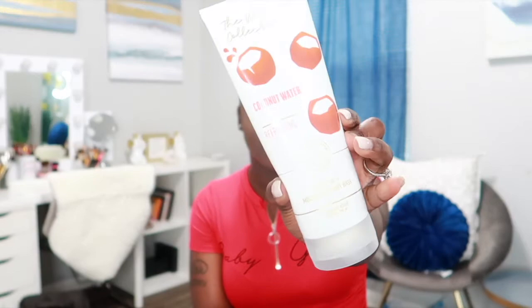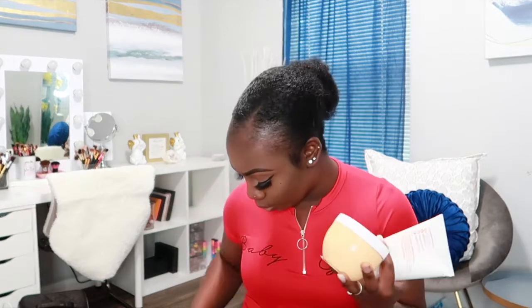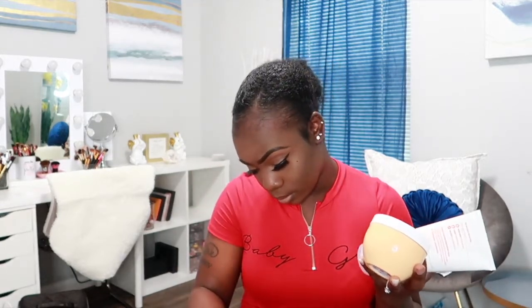From the Wellness collection, I picked up Coconut Water — the only one from that collection I was interested in. I actually just used this one after my shower, so there's a little water in it. I got the moisturizing body wash, the body butter, and the scrub. This one doesn't list any notes on the packaging.